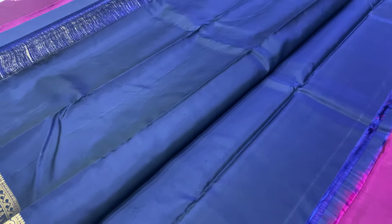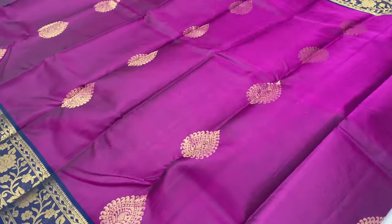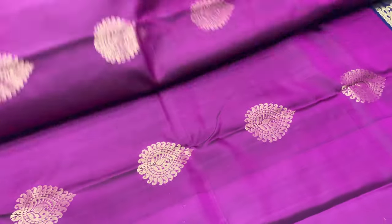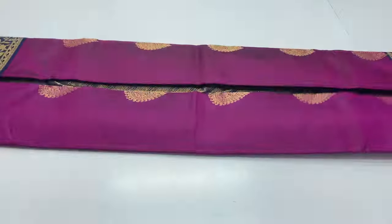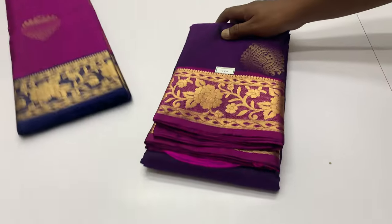Blouse is a plain blouse. There are tassels. If you book the sari address, you can check the tassels. The price is 7500 only.